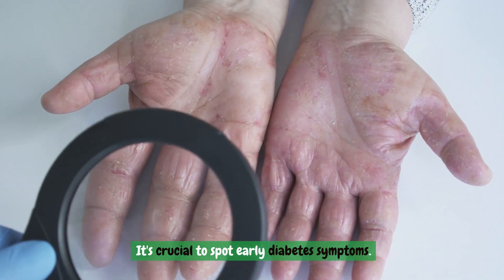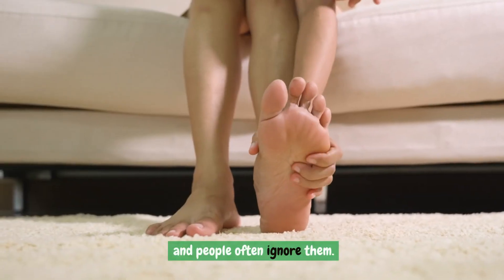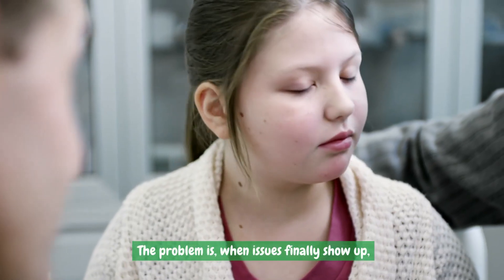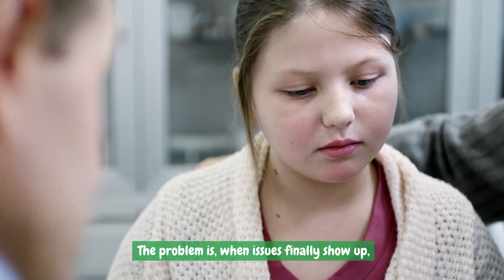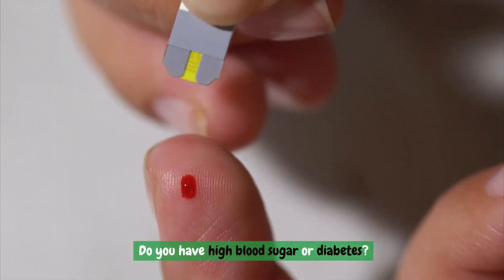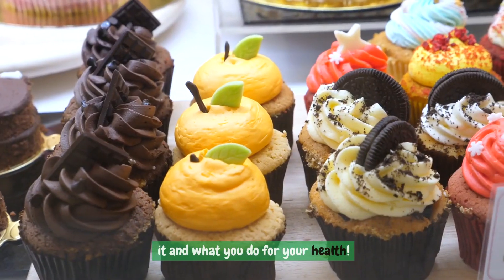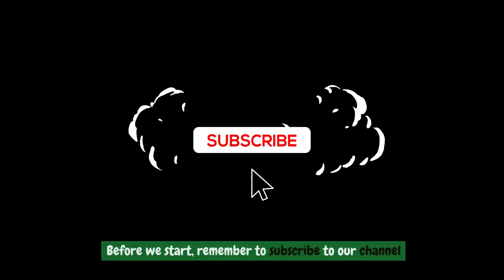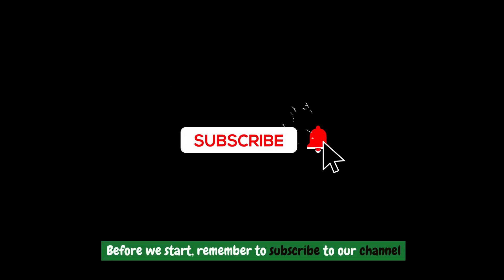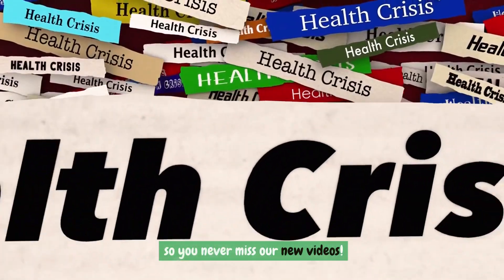It's crucial to spot early diabetes symptoms. However, these symptoms can be mild, and people often ignore them. The problem is, when issues finally show up, it's usually due to long-term damage. Do you have high blood sugar or diabetes? Share in the comments how you recognize it and what you do for your health. Remember to subscribe to our channel for more tips like this and turn on notifications so you never miss our new videos.